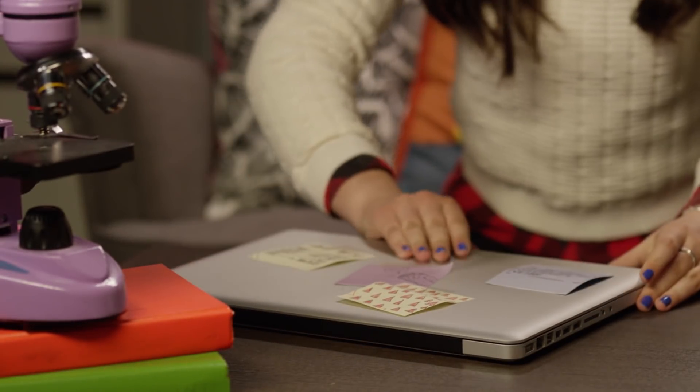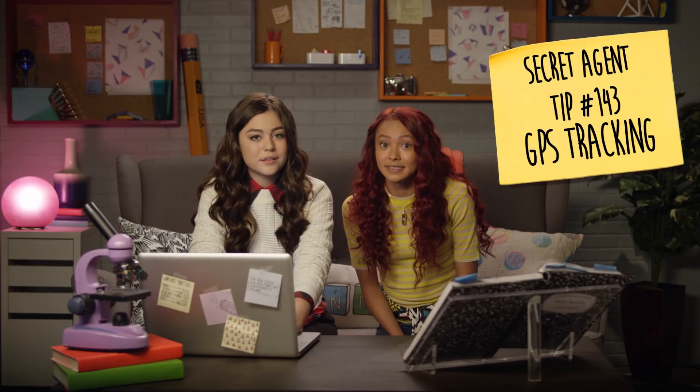There's me! I'm getting my last pudding cup. Secret agent tip number 143: GPS tracking. Attach a GPS device to your food to watch it — see where it ended up. It's weird, it says the GPS is in this room. That's weird.